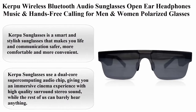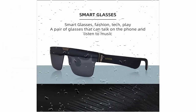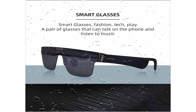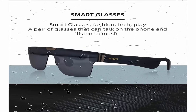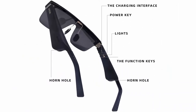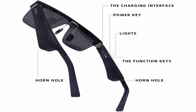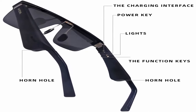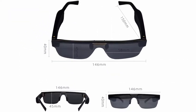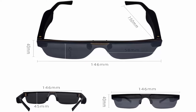Top 1: Carpoo Wireless Bluetooth Audio Sunglasses — Open Ear Headphones, Music and Hands-Free Calling for Men and Women, Polarized Glasses Lenses, Black. Carpoo Sunglasses is a smart and stylish sunglasses that makes your life and communication safer, more comfortable and more convenient. Carpoo Sunglasses use a dual-core supercomputing audio chip, giving you an immersive cinema experience with high-quality surround stereo sound, while the rest of us can barely hear anything.